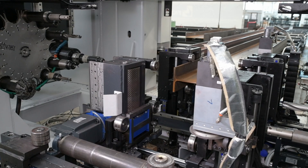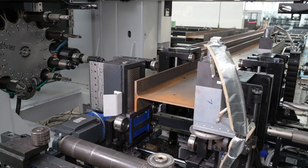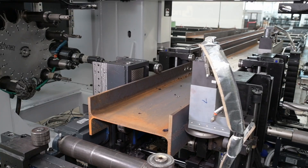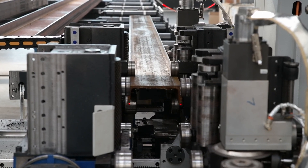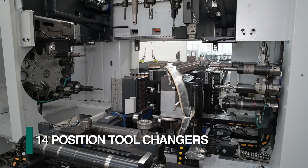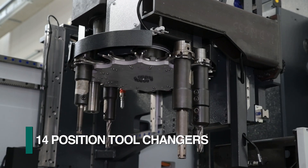Once the leading end of the section enters the drill line, the roller feed system clamps the section and advances it forward where a laser senses the leading end of the section. A 14-position tool changer for each of the three spindles selects the required tool for processing.